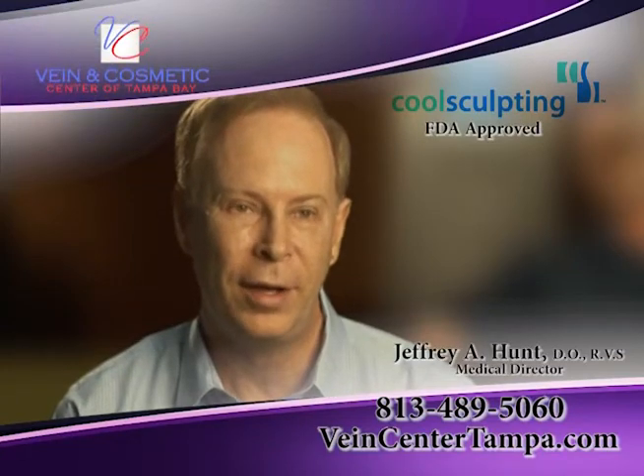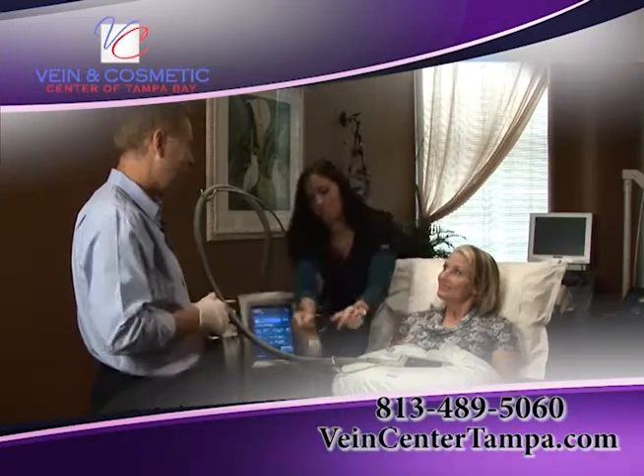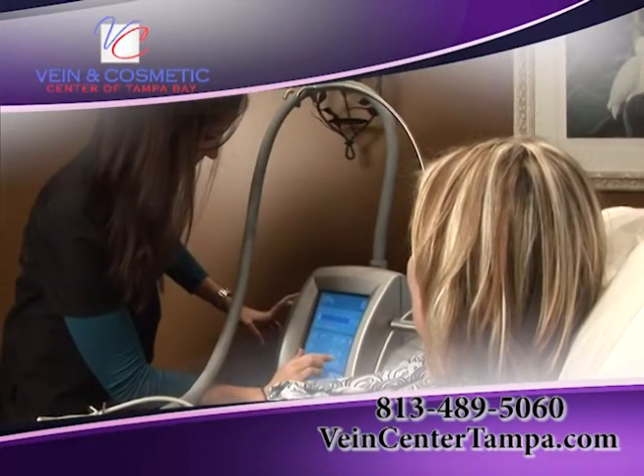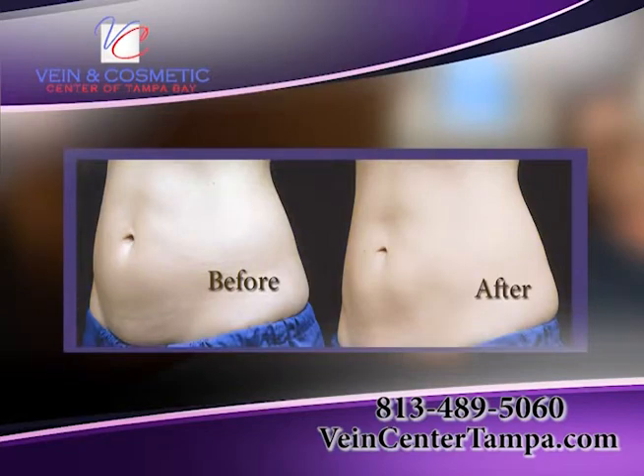Hi, I'm Dr. Jeffrey Hunt, Medical Director at the Vainy Cosmetic Center of Tampa Bay. With CoolSculpting, you can cool the skin down to about 40, 41 degrees Fahrenheit and it will destroy about 25% of the fat layer.